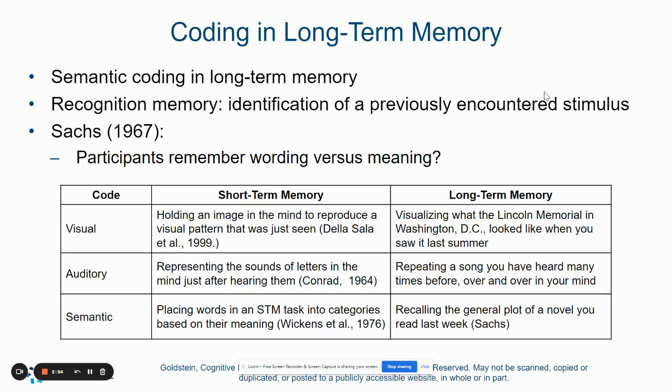You can take a look at that chart, which is also in your textbook, to show you the difference. For example, in auditory memory, representing the sounds of letters in the mind just after hearing them is a short-term memory function, whereas repeating a song that you've heard many times before over and over in your mind — that is in your long-term memory.